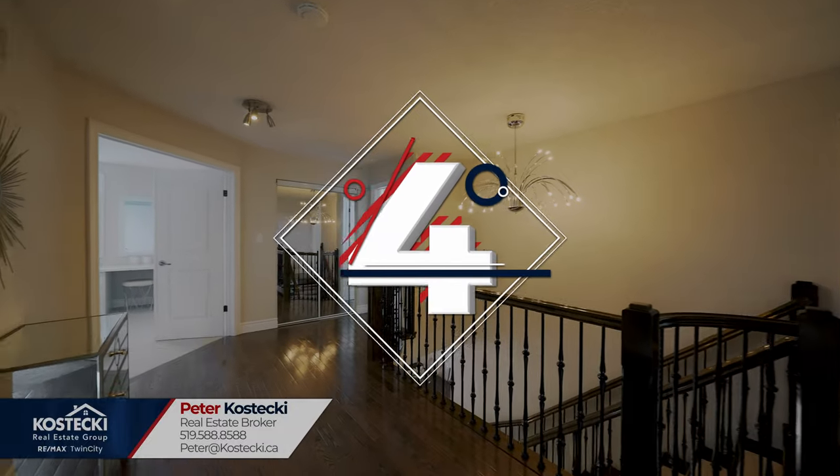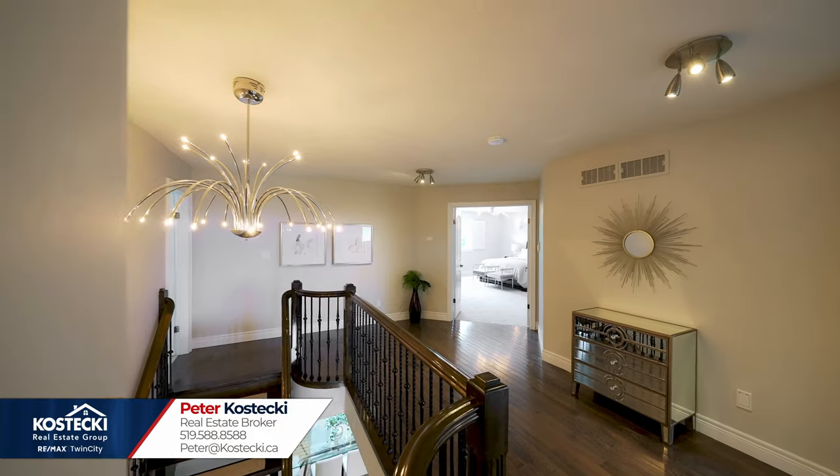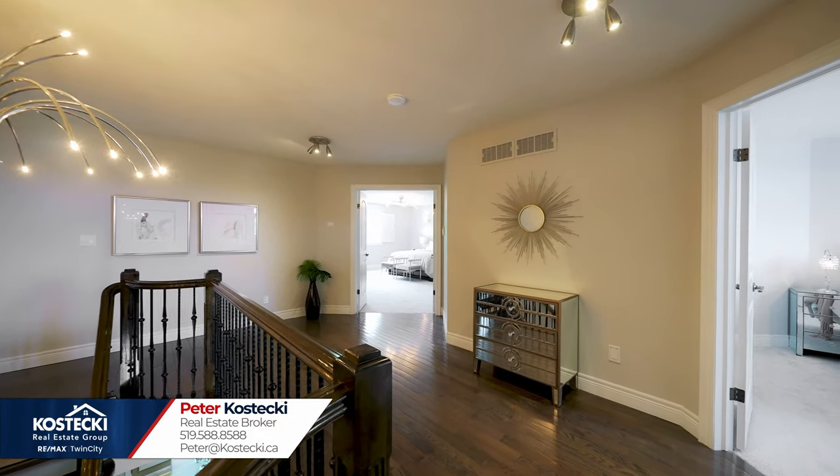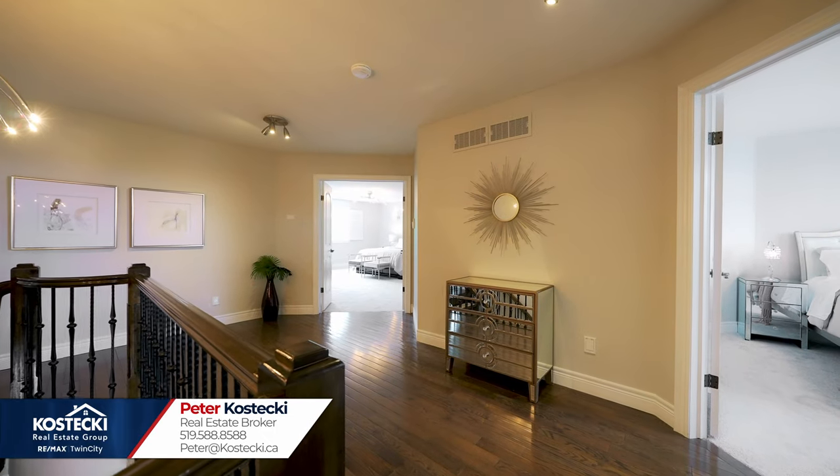Number 4: reading nook. This extra space was designed to allow for quality family time and is a great place to have your library, home office, or study nook.